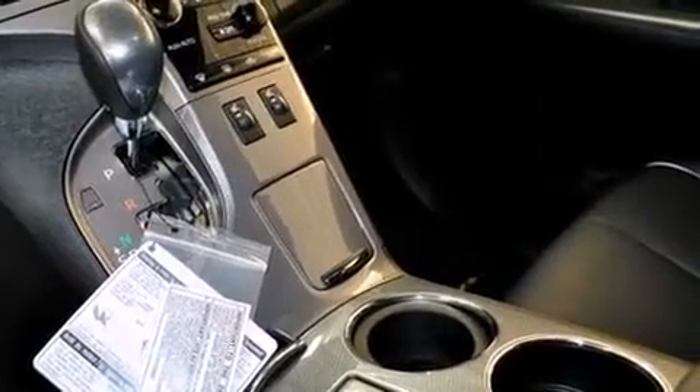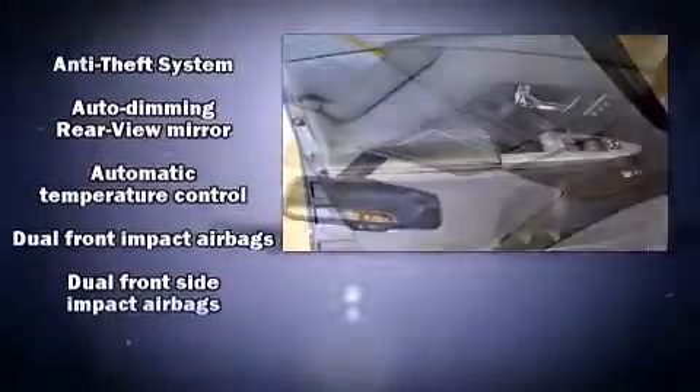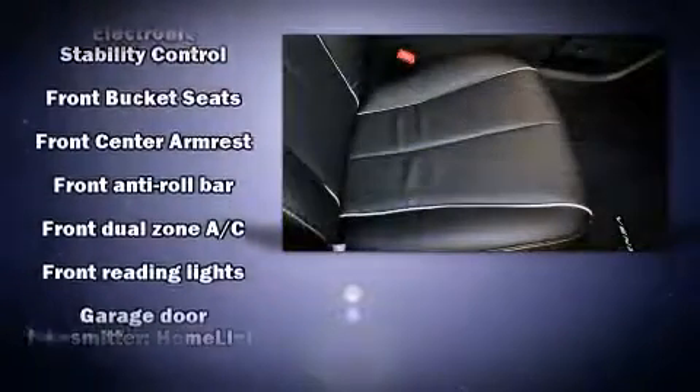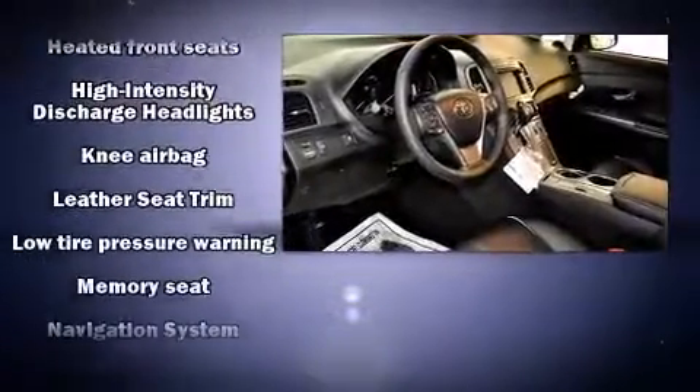With 13 speakers ensuring optimal sound no matter where you're seated, Toyota ensures the safety and security of its passengers with equipment such as dual front impact airbags with occupant sensing, airbag brake assist, and four-wheel disc brakes with ABS.